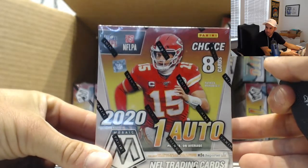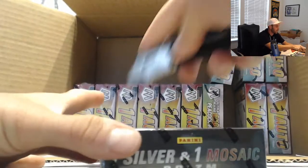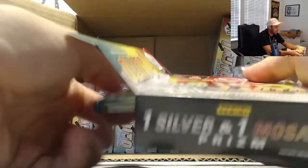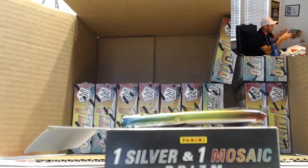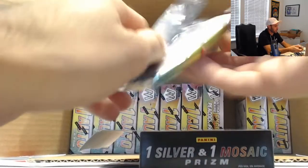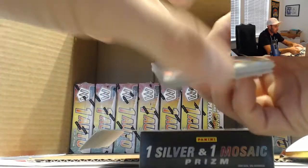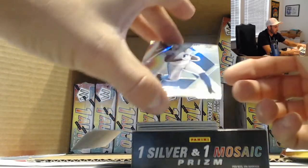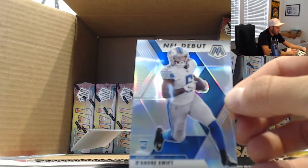We're going to Mosaic Choice now. Just a couple hobbies — hit the Mahomes stained glass. Let's see if we can top that and hit something amazing out of Choice again. Liked what I saw out of Choice last week, some really nice pieces. I like it because you get numbered cards out of this in every box.